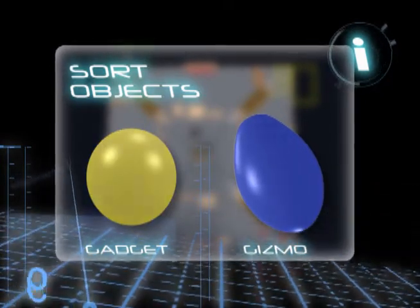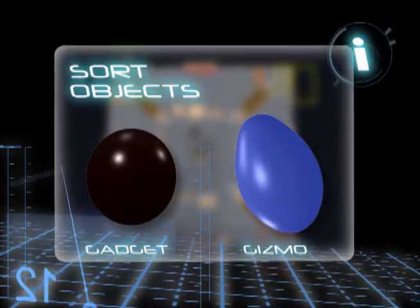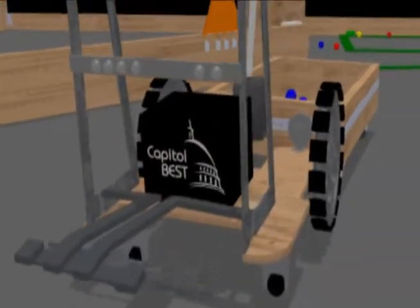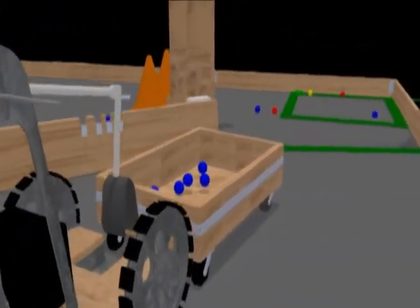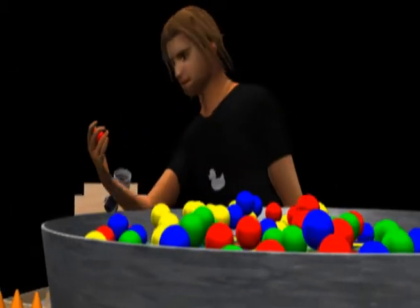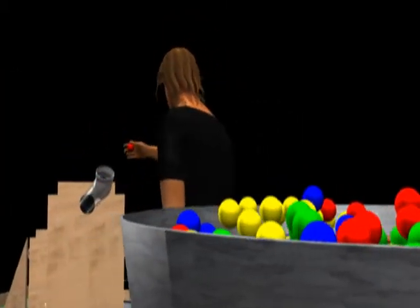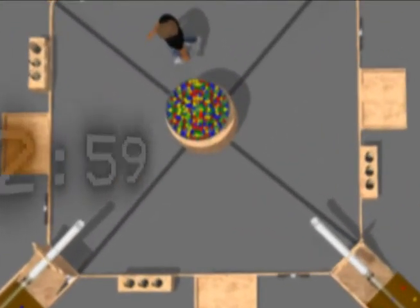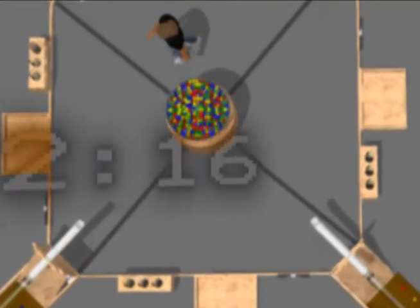Gadgets are sorted by color while gizmos are sorted by their internal magnetic properties. Both automated and manual processes will be needed for a factory to be successful. A factory robot performs the automated tasks, and a human process engineer takes part in the manual tasks. The objective of the game is to sort and package as many gadgets and gizmos as possible within a three-minute factory shift.